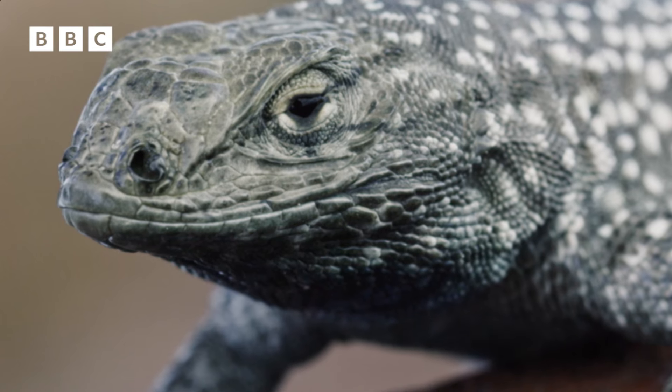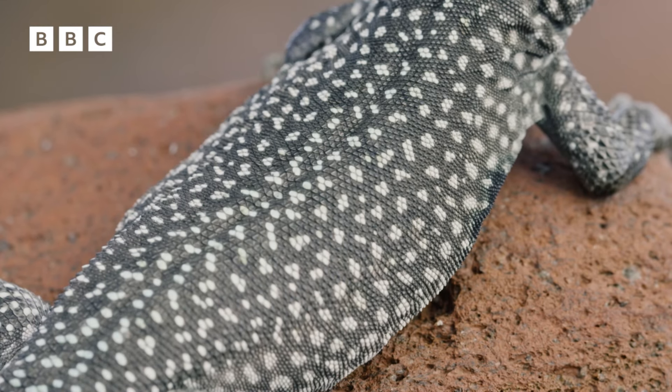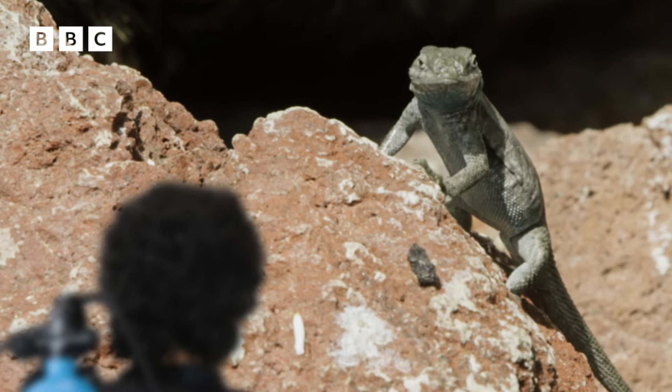Swollen-nosed? Check. Side-blotched. Blotches. Check. Lizard. I already knew that about you.